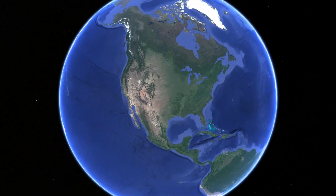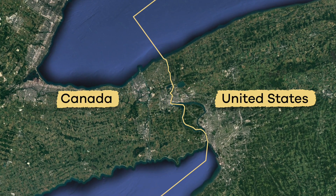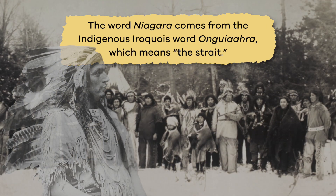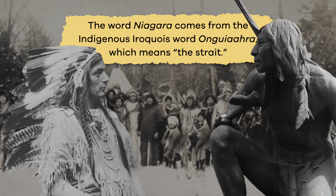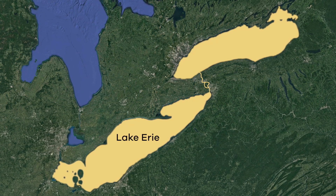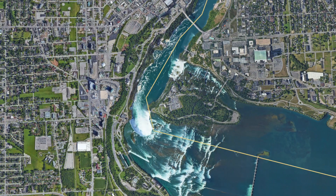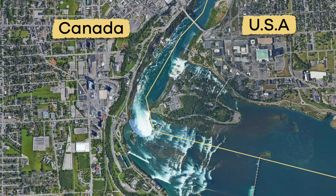Niagara Falls is found on the Niagara River, which is a natural border between the United States and Canada. The word Niagara comes from the indigenous Iroquois word Ungayara, which means the strait. The Niagara River connects two of the Great Lakes, Lake Erie and Lake Ontario, together. Because it is on the border between two countries, there are two cities called Niagara Falls.